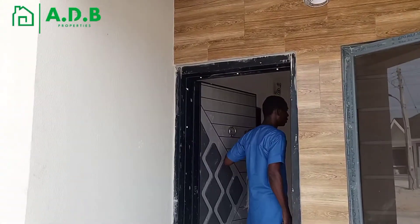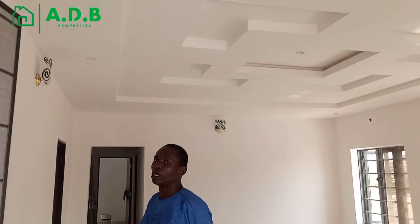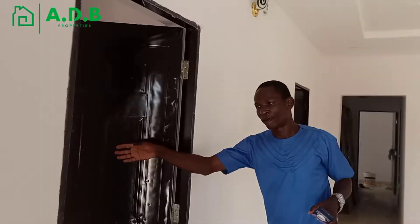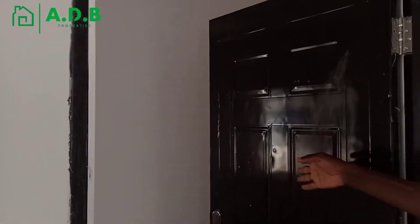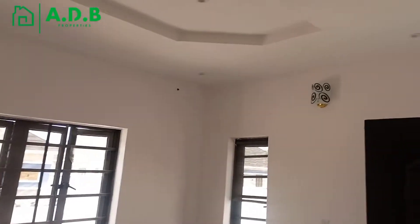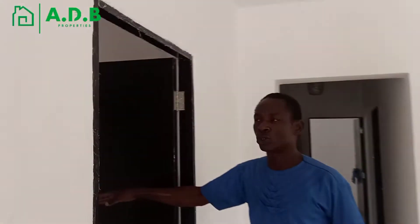You can see this is our living room, and here is the first bedroom. You can see the first bedroom — all rooms with ensuite. We have the outdoor toilet as well. Now, straight to the kitchen. You can see this is what we are giving you as the kitchen.